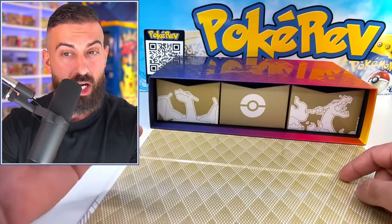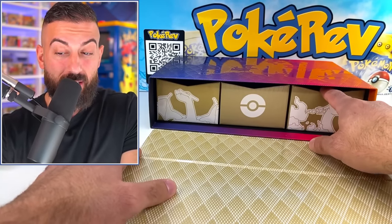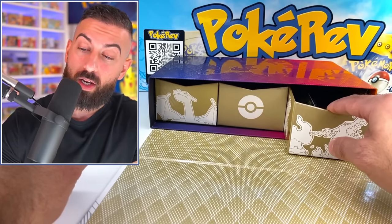Now the question is what's in the last drawer. We haven't seen any Chilling Reign or a couple of the bigger hit sets. But on top of that, everybody wants to see those alternate artwork Charizard cards — and there should be three of them.